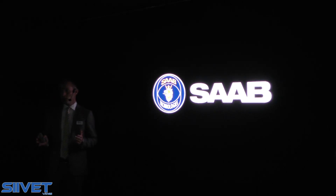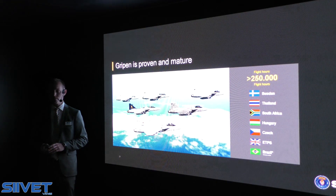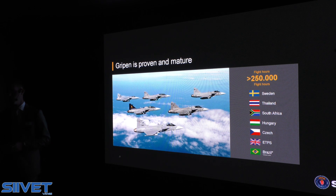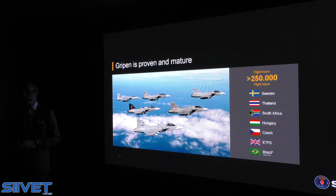This is something we are extremely proud of and something we are the only ones to offer today. We think it is extremely important for the future. The GRIPEN system is a proven and mature one in operational use by many countries around the world, with more than 250,000 flight hours.